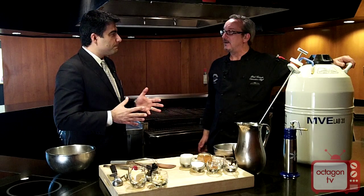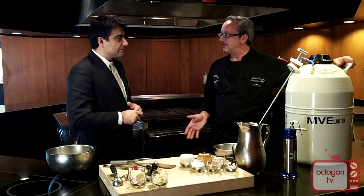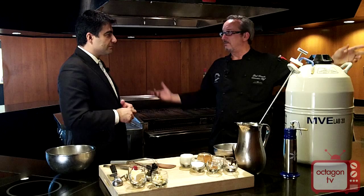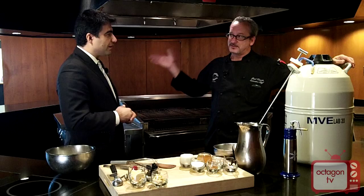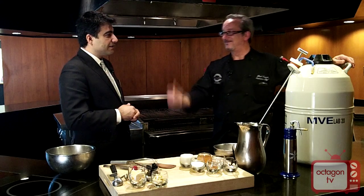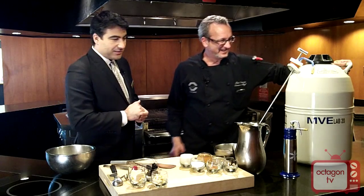We're going to make a cider gelato — because it is fall, what better time! We did the other gelato with the machine last time, which took about 20 minutes. This is instant cider gelato, and it's a lot more fun.